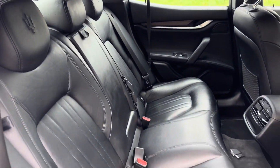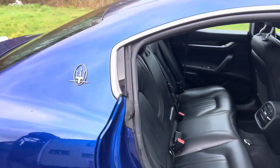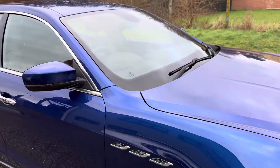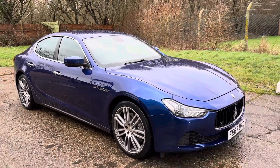And there are your rear seats. Full details and specification of the car are available on the website. Please let us know if you've got any questions or if you'd like to come and view this stunning Maserati Ghibli — thank you very much for watching.